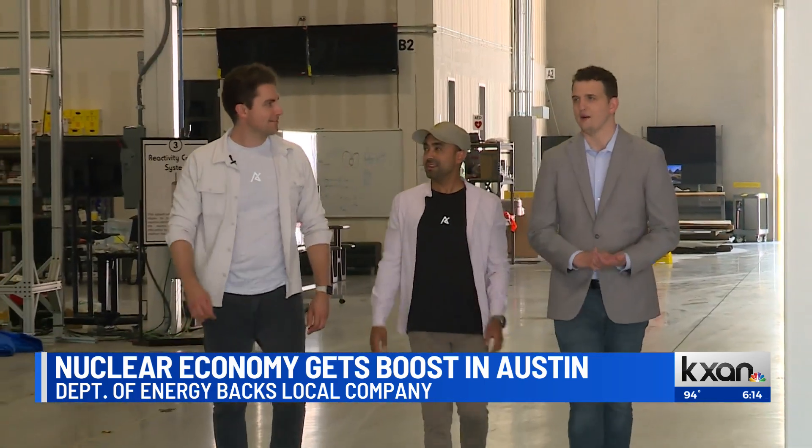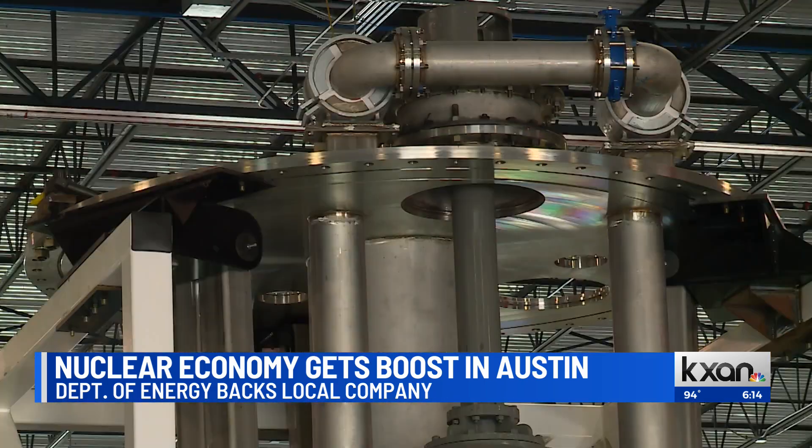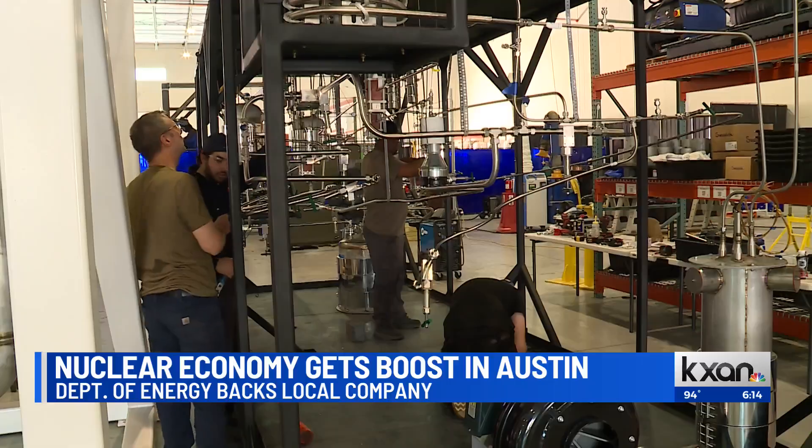Co-founders Matt Lozak and Yasser Arafat say one of the challenges of building a nuclear power plant is bureaucracy. It can take three to six months to get certain things approved.